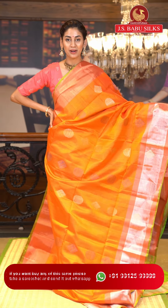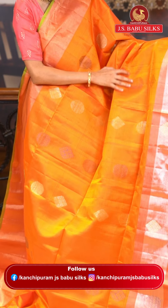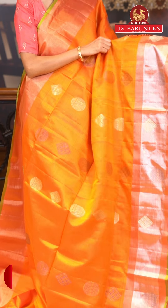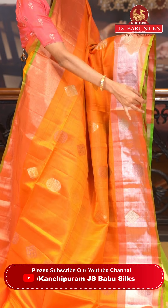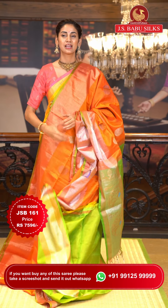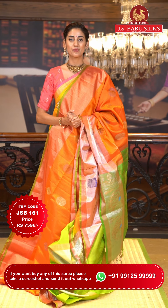This is a gorgeous bright orange color Uppada saree. On the body we have diamonds and circular buttas with detailing in copper and silver zari, with added thread work detailing in blue and green color — small diamonds and cross lines, very delicate and intricate. The border has copper and silver zari kadi with diamonds and circular buttas, and a green color edge. The pallu has florals and beautiful peacocks with cross-stitch design in gold zari. Contrasting blouse in green. Item code JSB161, weaver's price ₹7,596. WhatsApp 99125 99999.